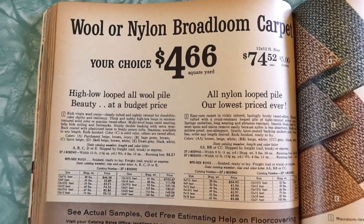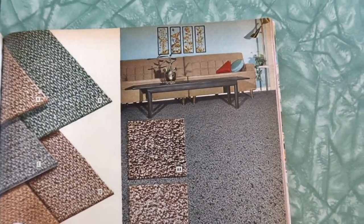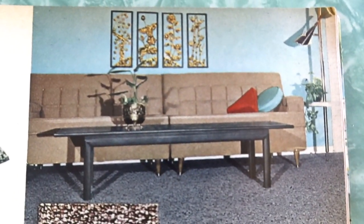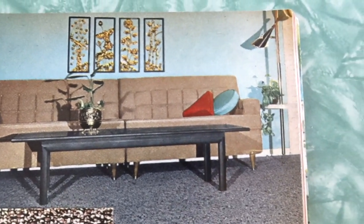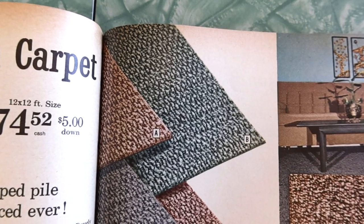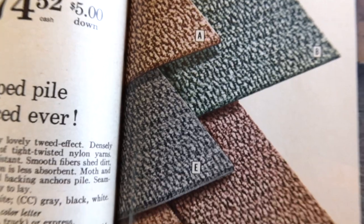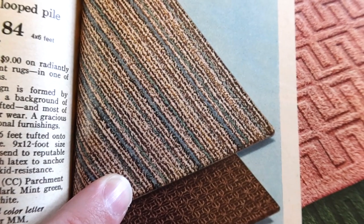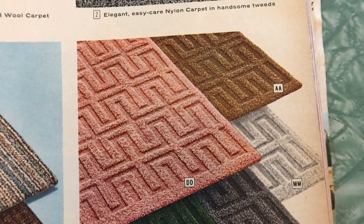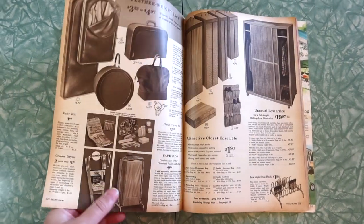Wool or nylon broadloom carpet. I don't care about technical specs — I just want to see what it looks like. I want the couch! I want the tension pole lamp. I even like the little pillows. Random textured wool carpet — kind of a turquoise color, tan, blue. Here's a nice one with a little sort of turquoise stripe through it. And here's those textured tufted rayon rugs. I like it. Now we're back into the black and white pages because they just can't give you too much.